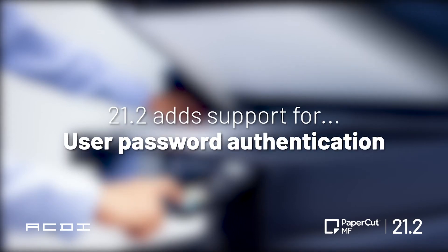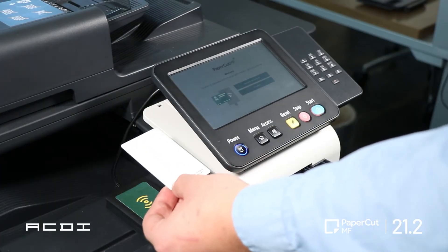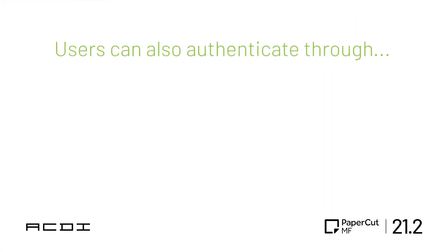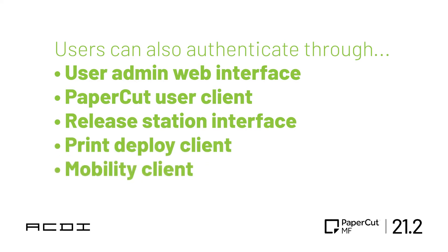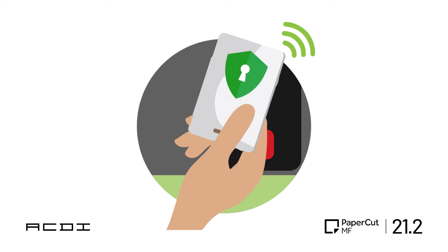With version 21.2, PaperCut has added support for user password authentication for Azure ADSync. With this, users can self-associate their card at the device when a new or unknown card is used. In addition, now users can authenticate at the device through the user admin web interface, the PaperCut user client, the release station interface, the print deploy client, and the mobility print client — giving users the ability to pick which authentication method works best for their busy day.